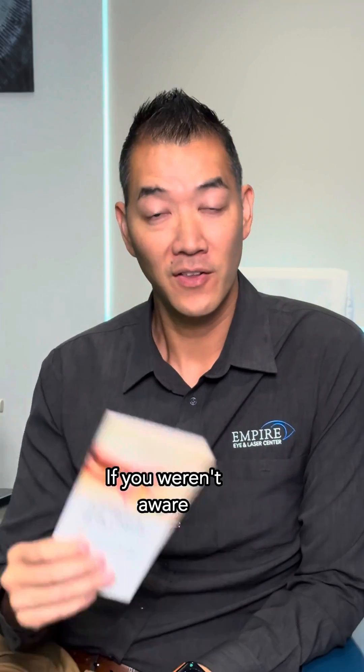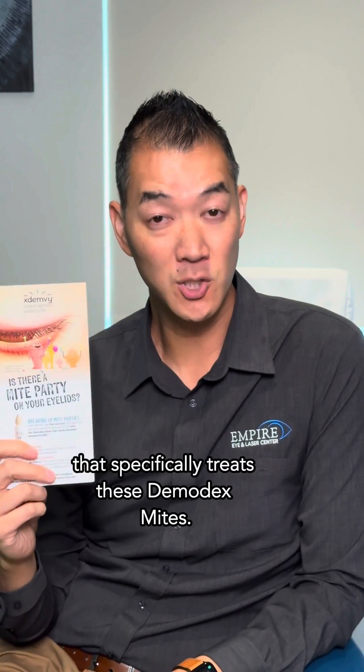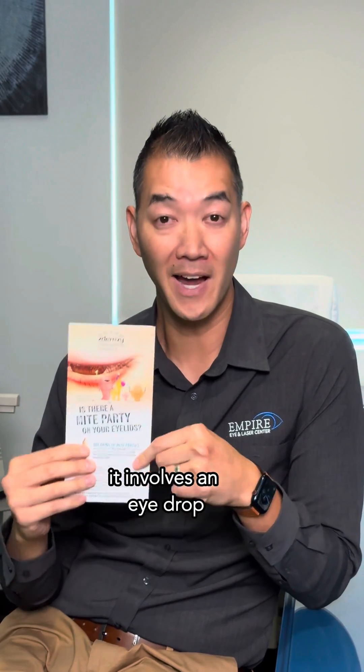If you weren't aware, there's a brand new medication that just came onto the market that specifically treats these demodex mites. The marketing for it is: 'Is there a mite party on your eyelashes?' It's a new FDA-approved medication — an eye drop that you would use twice a day for six weeks.